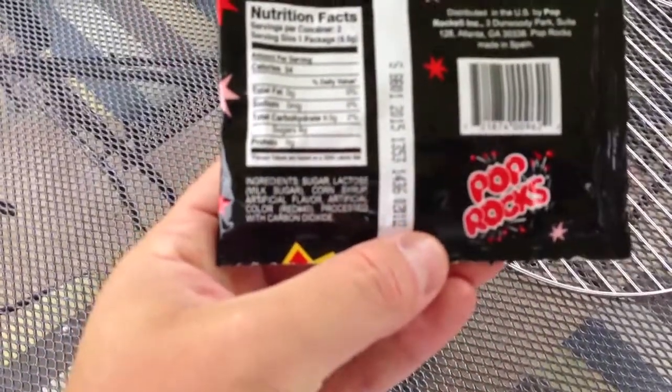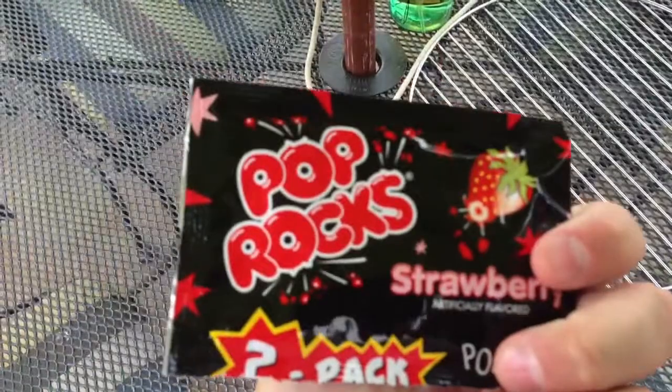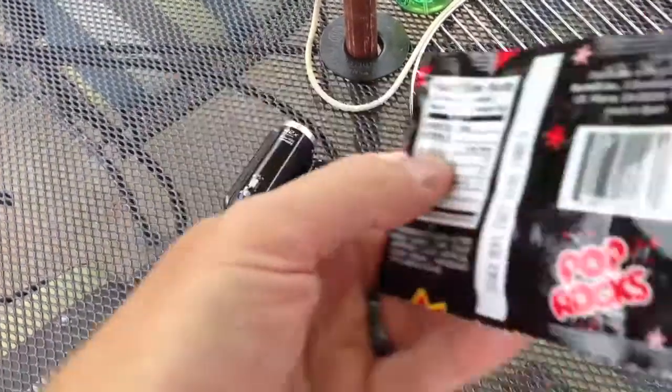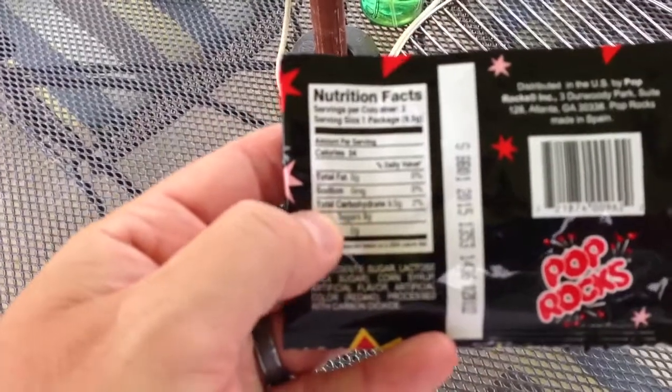But let's see if it has any... It's funny, they don't have any warnings on here anymore. They used to have a warning message on it, but now they don't — they just have the nutritional information.